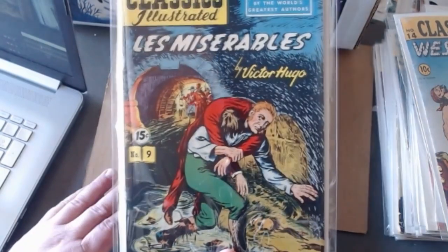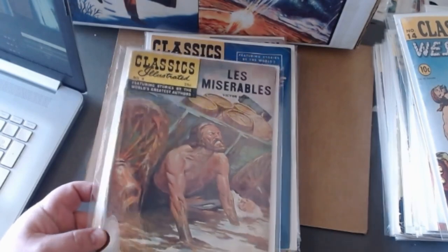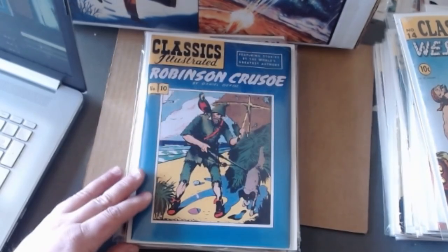Here's the Victor Hugo — we're on issue number nine of Classics Illustrated. Here's the painted cover of that.